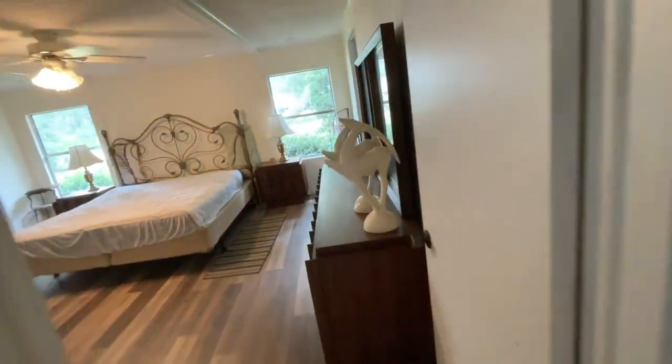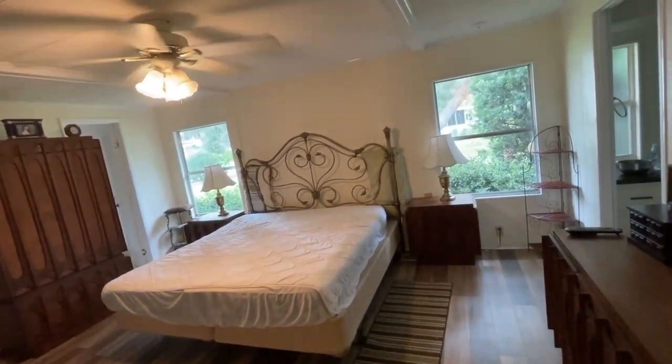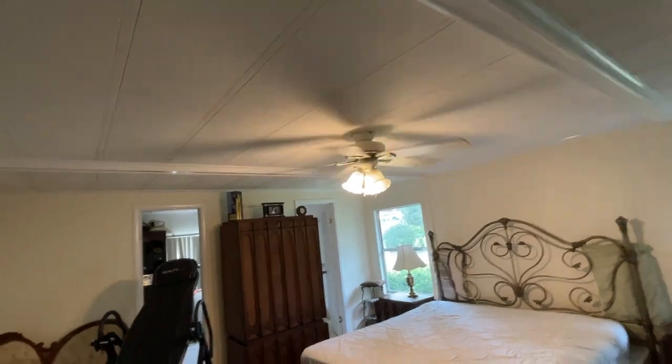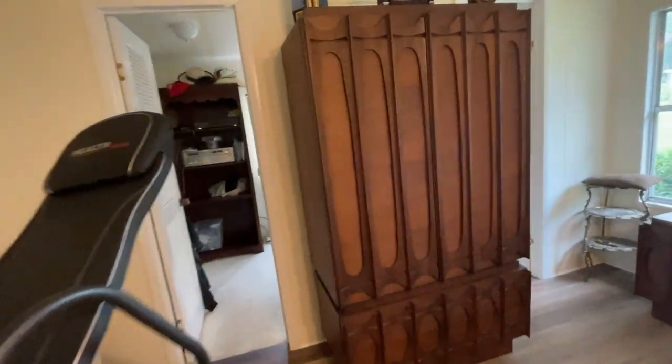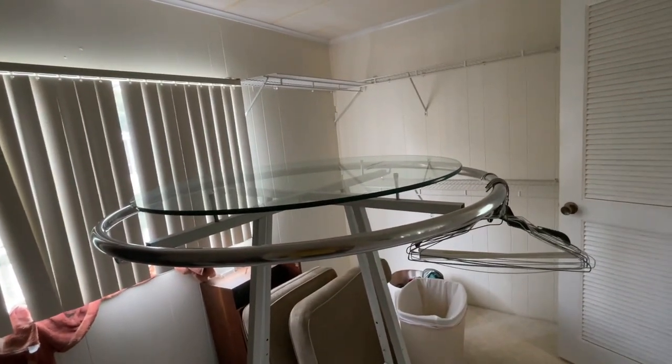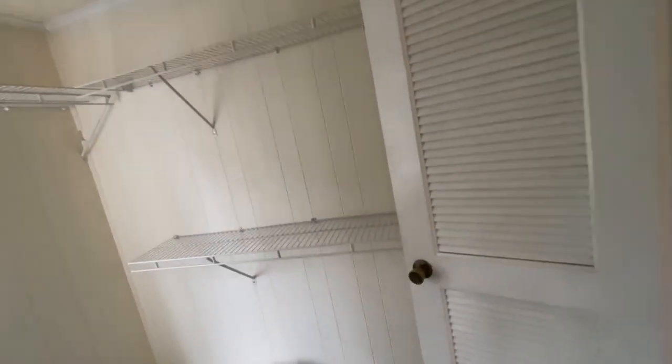And this is the master bedroom — huge. They've got a king size in here and you can barely tell it's a king size, the room is so big. Very comfortable; the air conditioning cools this whole house down easily. Look at this walk-in closet — two doors lead to it. They've actually got what looks like a retail clothing rack in here, lots of shelf space, lots of places to hang clothes, and it even has a window.